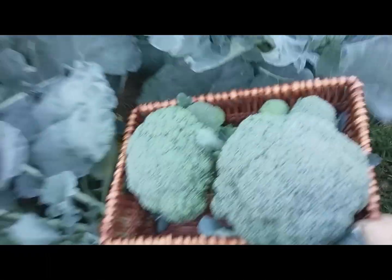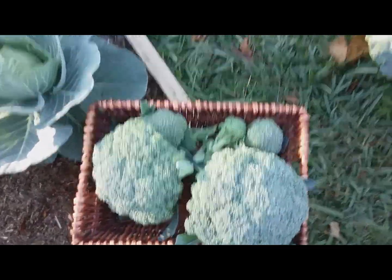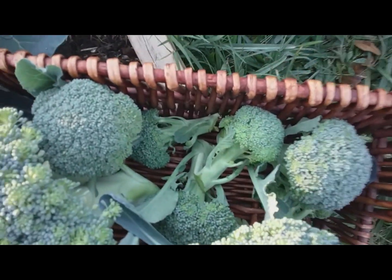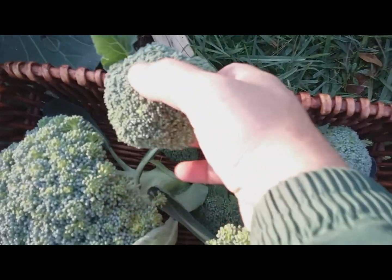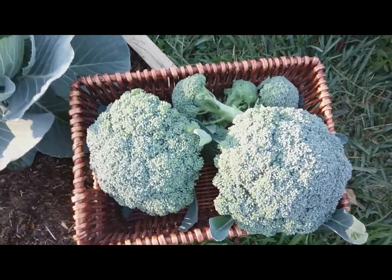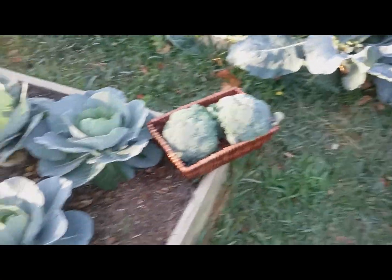Let's take a look at this harvest basket and see what we've got. So we've got two nice size broccolis here and a handful of the side shoots — the florets. That'll take care of my mid-season harvest right now.